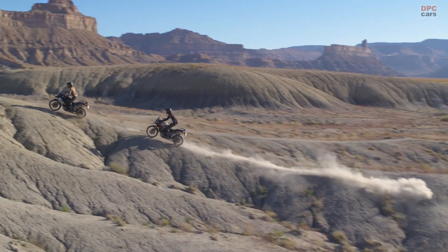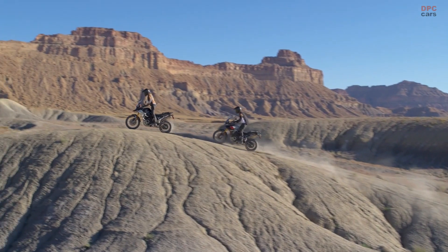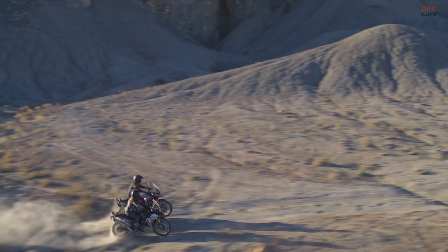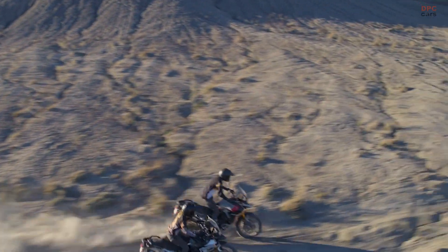In essence, the 2024 Triumph Tiger 900 range is a blend of increased power, refreshed aesthetics, and thoughtful feature enhancements, making it a well-rounded choice for motorcycle enthusiasts, especially those keen on adventure riding.